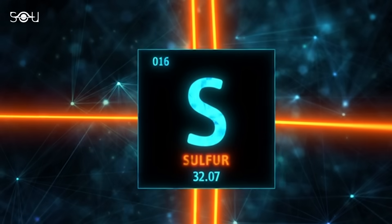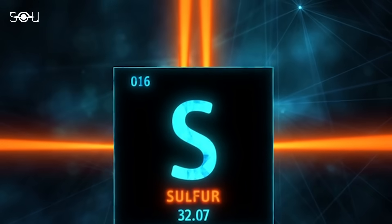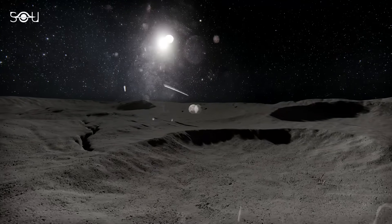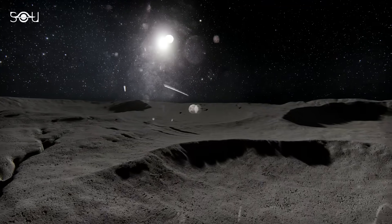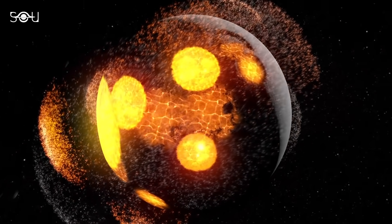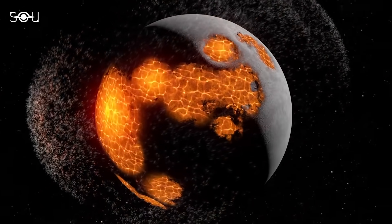When water ice freezes, it can capture small amounts of other molecules, including sulfur. High-energy radiation might then cause the breakdown of this water ice, releasing sulfur in the process. Also, sulfur is closely associated with volcanic activity, which is key to understanding the Moon's geology and history.